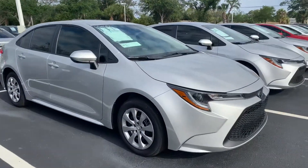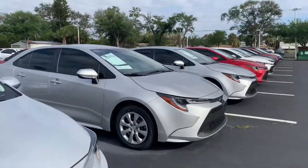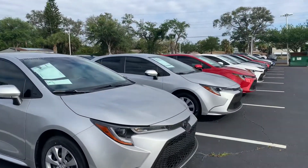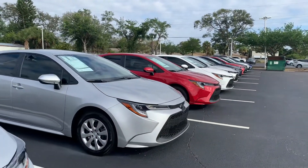They come with a lifetime warranty, nitrogen filled tires, and our Toyota factory floor mats, as well as tons of features and safety features like our Toyota Safety Sense with pre-collision system, lane departure alert, star safety system, and tons more.